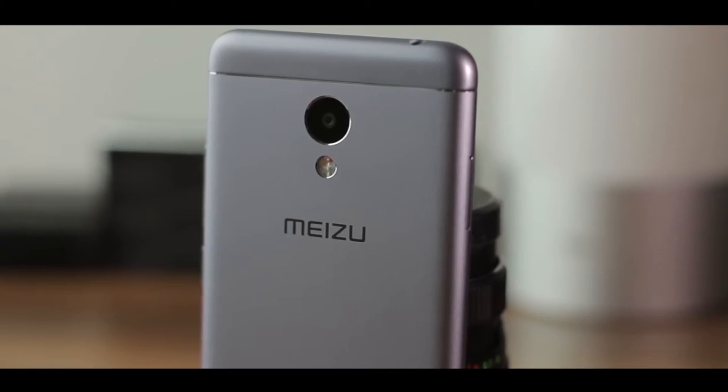The Meizu M3s comes in two memory variants: one with 2 GB of RAM and 16 GB internal storage, and another with 3 GB of RAM and 32 GB internal storage, both expandable up to 256 GB via external SD card. The Meizu M3s is priced at 124,390 rupees and the Lava A3 at 12,900 rupees.